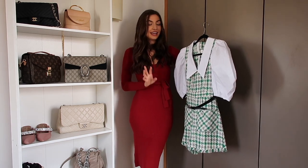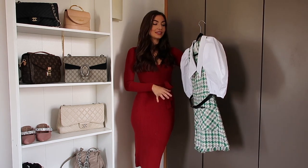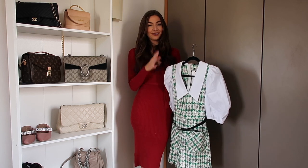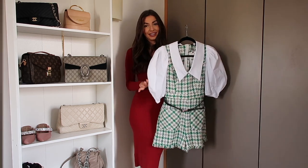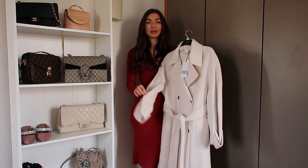I got this in a size extra small and it was £49.99. Because it basically is one whole outfit in one piece, I do think it is worth it. I can just imagine this when spring comes with a pair of white or black boots — it will look so fab, I love it, it's so cute.